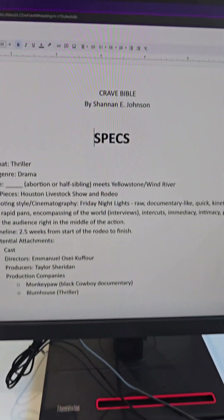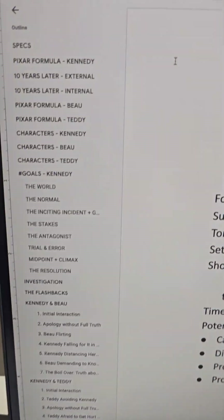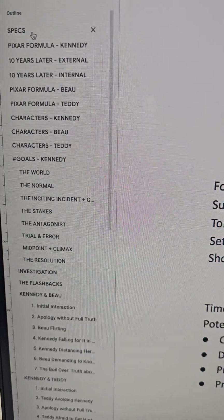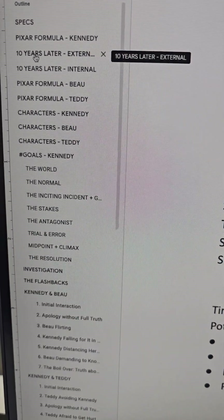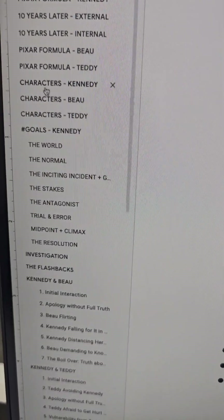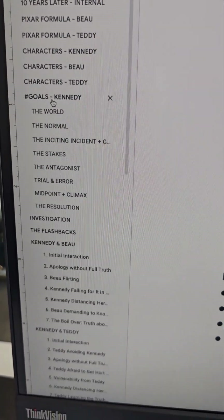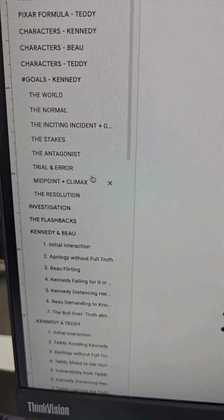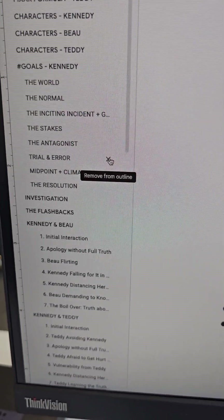Need help in your screenplay? Go to www.theprofessionalpen.com. We're doing a check-in because I'm really excited. Now let me show you guys what I've been doing. This is my Google Doc. What I love about it is it allows you to make an outline on the side. I want you guys to see that is my Pixar formula. I do a Pixar formula for all of the characters who matter. Then I do my character bios. Then I do my goals worksheet — the world, the normal, inciting incidents, stakes, antagonists, trial and error, midpoint, climax, and resolution.